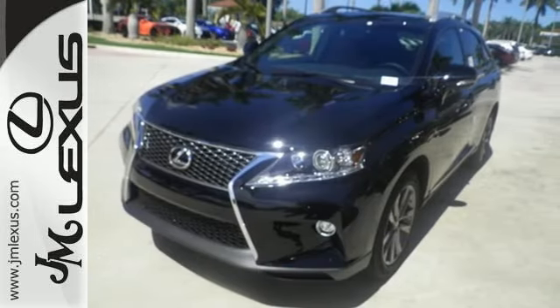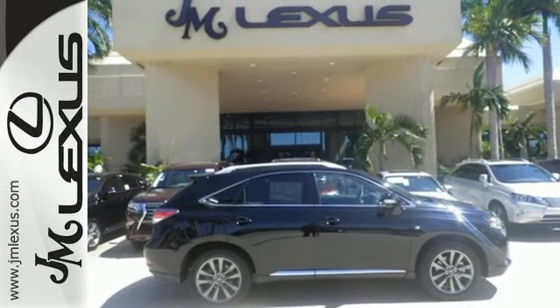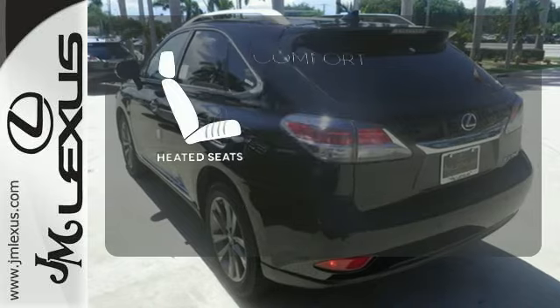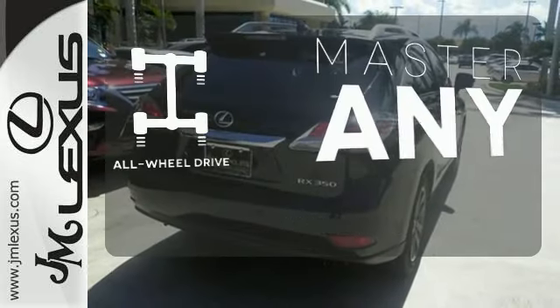The interior is designed to impress with a premium sound system, leather upholstery, and smart technology like Homelink and Bluetooth. The heated seats keep you comfortable no matter how cold it is. Control the road with all-wheel drive.